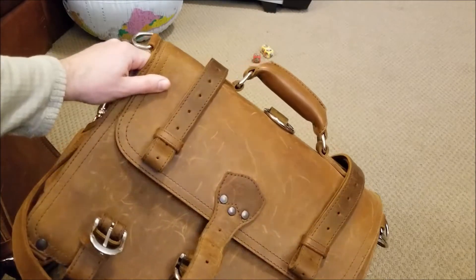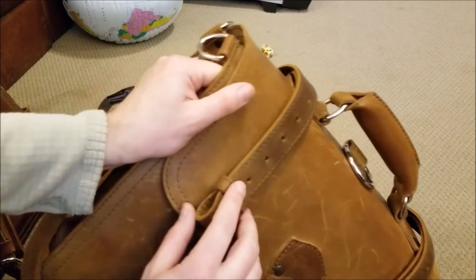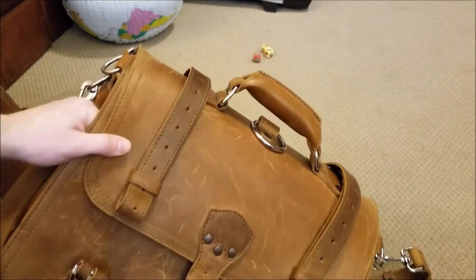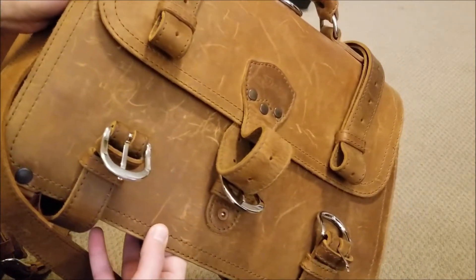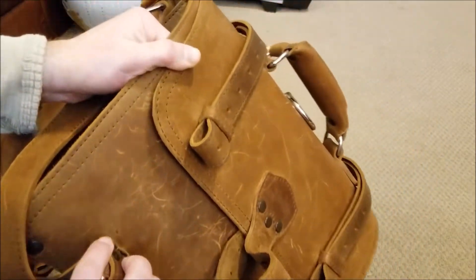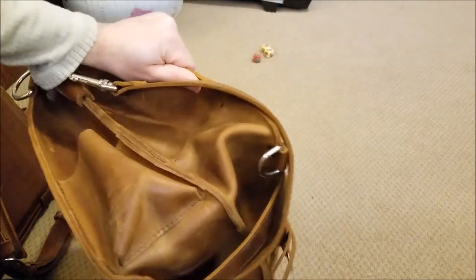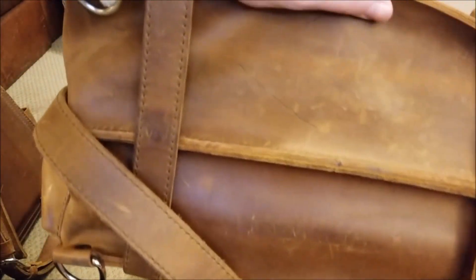This one has some cool scars on it. There's one here — yep, that's a scar. It's from the cow, because this bag is made from a cow. If the cow bumped into barbed wire, it has a little scratch on its skin, and when they turn the cow into a bag the bag has that scar. There are some good ones on the bottom too.